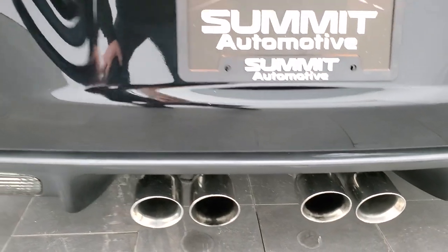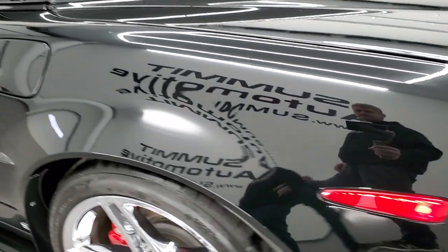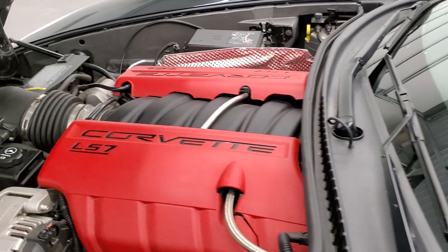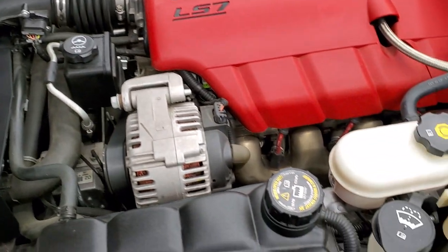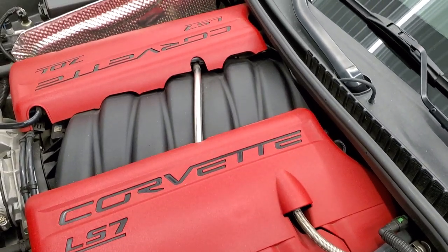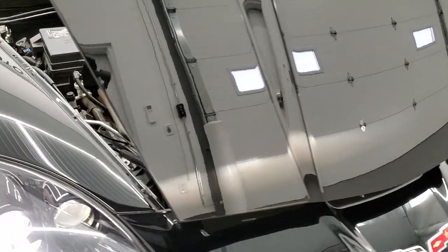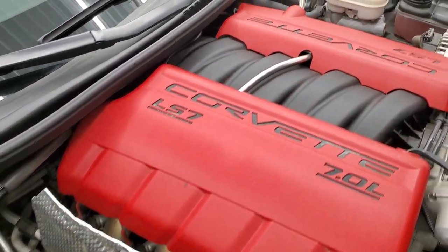Sounds really good. Down this driver's side looks really good. Under the hood we have the 7-liter LS7 V8 motor. Engine bay is very clean, runs very smooth — 505 horsepower. All of our vehicles go through a 130-point inspection, get a fresh oil and filter change, and all the fluids get checked and topped off before being made available to our customers.